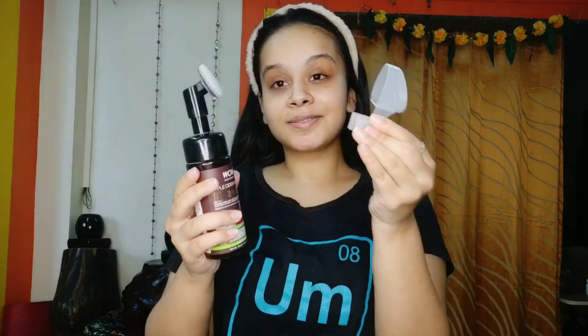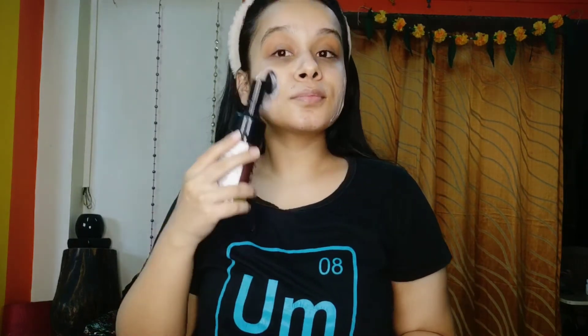Now let's move on to the demo. First I'm just going to be spraying some water on my face so that my skin becomes damp. Now I'm going to take the brush, remove the cap, and when you just press it the foam comes out like that. Then you can just massage it onto your face, work it into the areas, and deep cleanse your face.